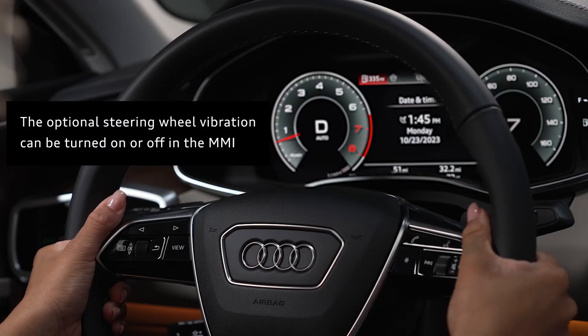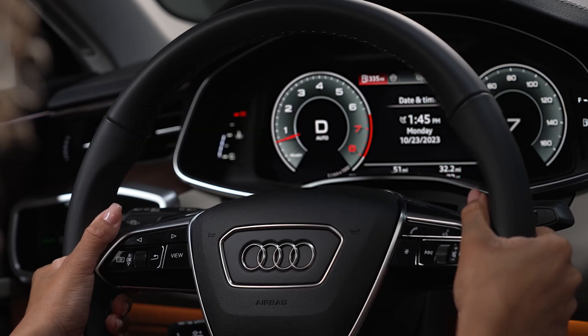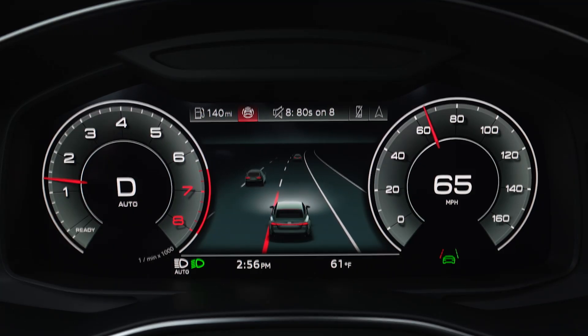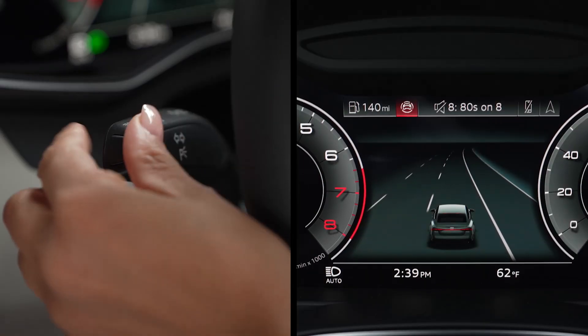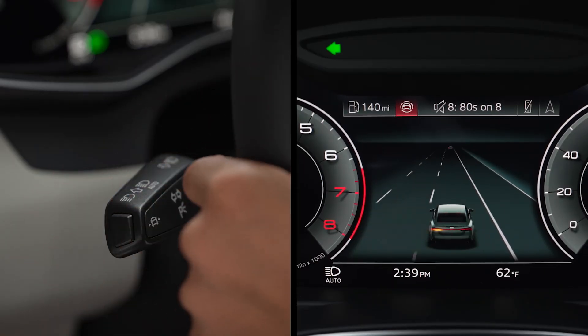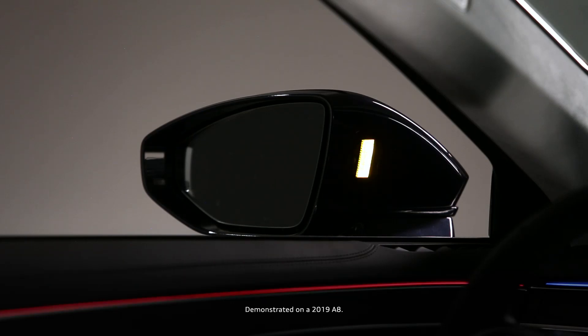When enabled, the steering wheel will correct directions slightly if the vehicle approaches a line without the turn signal being activated. If a turn signal is activated, Lane Departure Warning will not intervene unless Side Assist, if equipped, detects a car in the vehicle's blind spot.